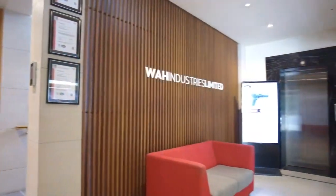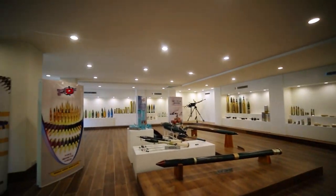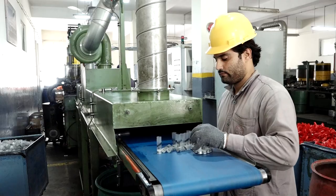Vah Industries Limited, established in 1958 as a commercial enterprise of Pakistan Ordnance Factories, is manufacturing its legacy and hallmark product.